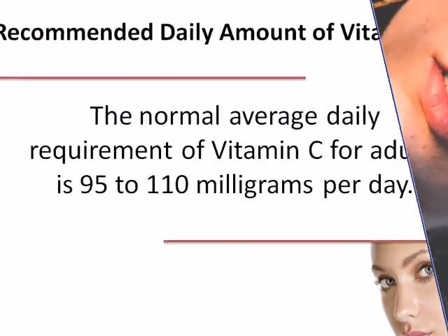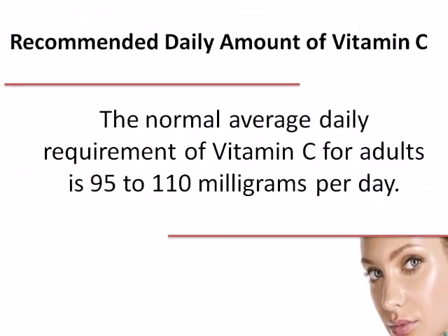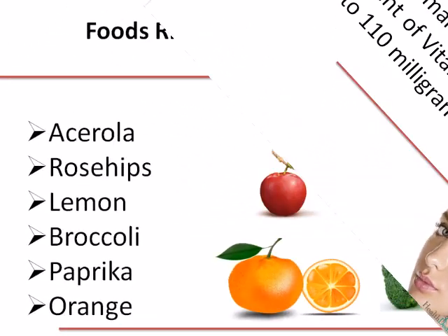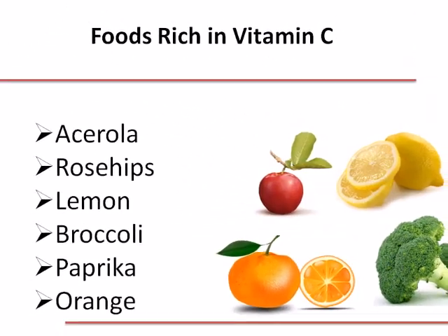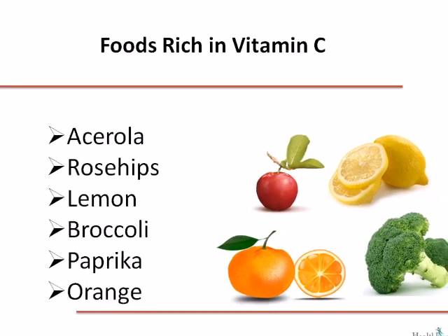The normal average daily requirement of vitamin C for adults is 95 to 110 mg per day. Foods rich in vitamin C are acerola, rosehips, lemon, broccoli, paprika, and orange.